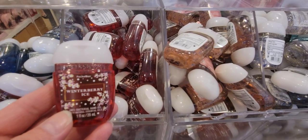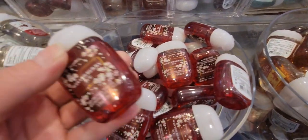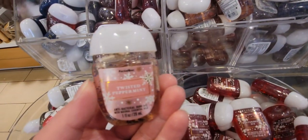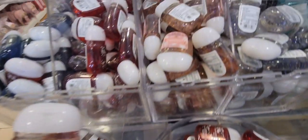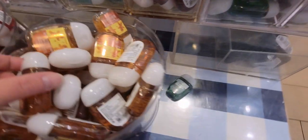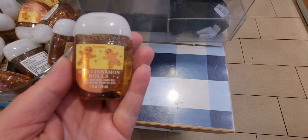Winterberry Ice is here too. Some people were buying a ton of a certain color of the sparkly pocket back holders, and I was wondering if maybe it was for a wedding favor. I didn't ask them, but I thought that was actually a really cute idea for a party favor or wedding gift.